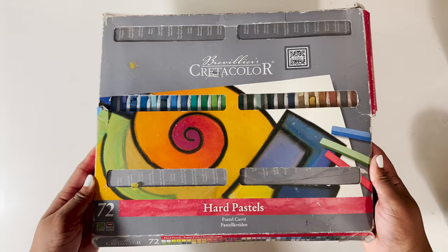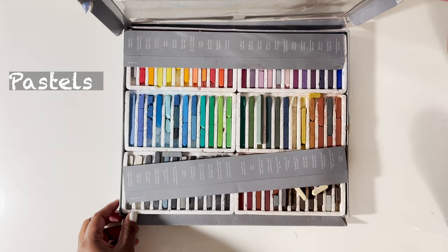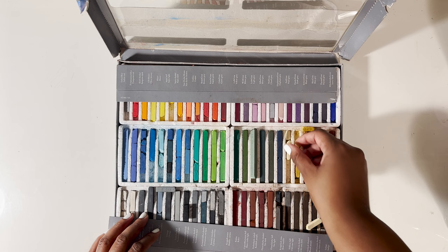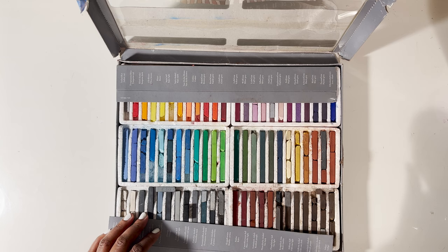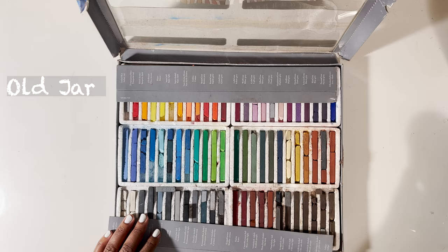The next supply I would highly recommend would be Creative Colors Hard Pastels. I'm recommending pastels because with these you can use them for drawing, you can even use acrylic mediums to turn these into paints, and you can even use something as simple as water with these. If you would like to use the water method, don't forget your handy dandy jar — you can use any jar you have laying around from some pasta sauce.